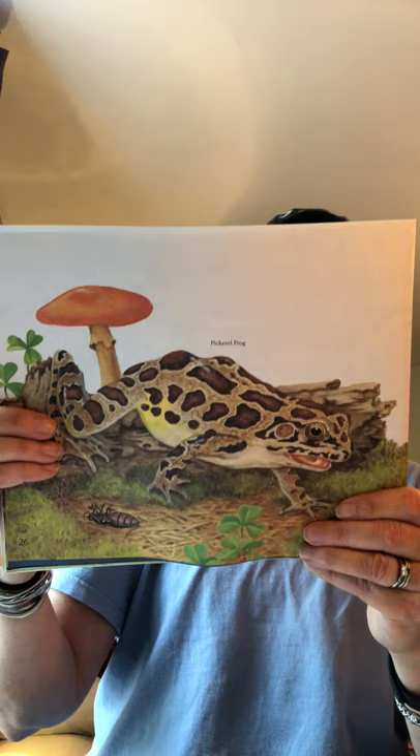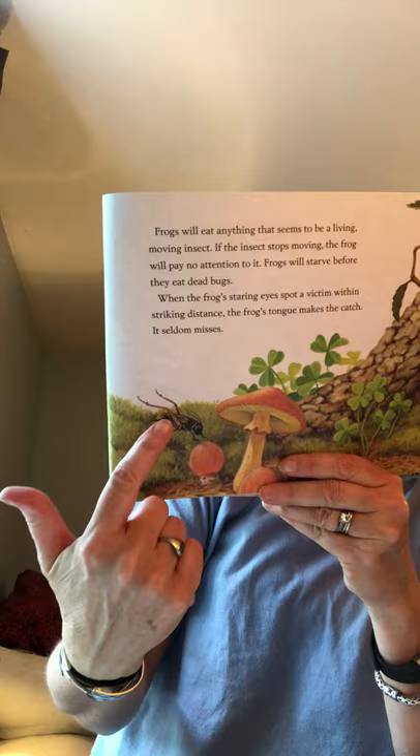When the frog's staring eyes spot a victim within striking distance, the frog's tongue makes the catch — it seldom misses. This is a frog called a pickerel frog, and he seems to be looking at that cricket that's hopping around.